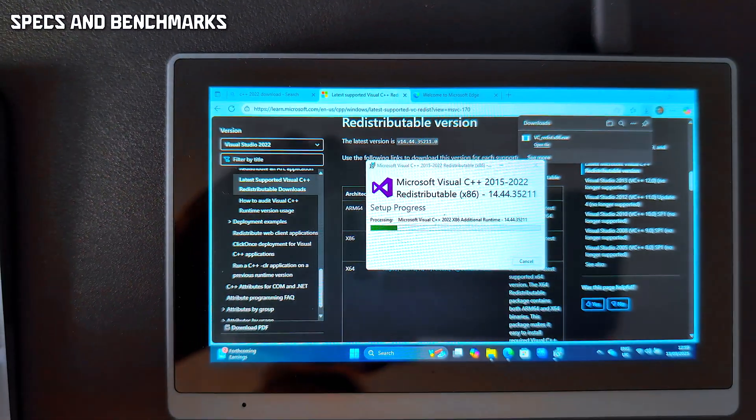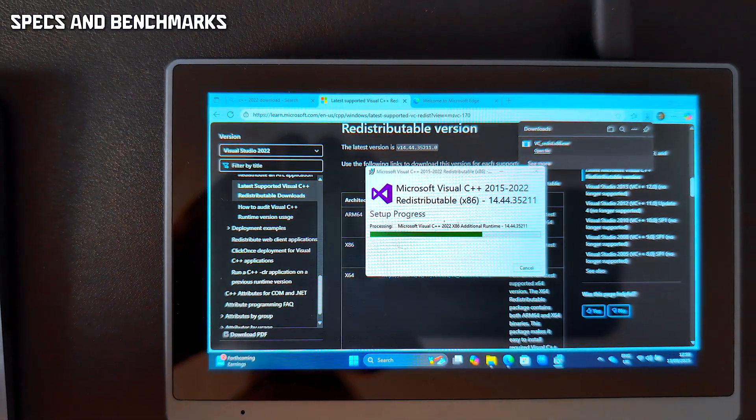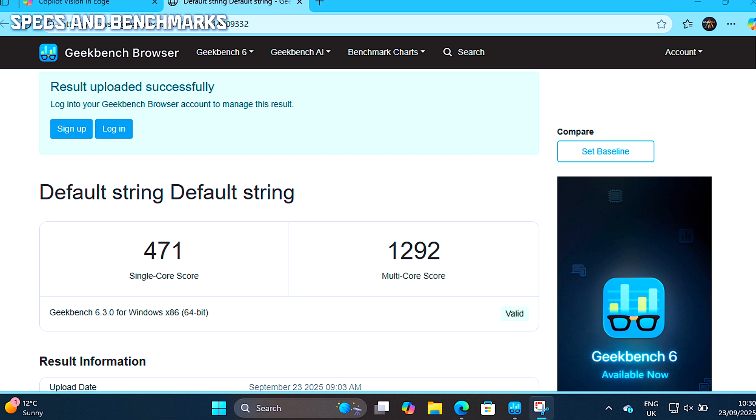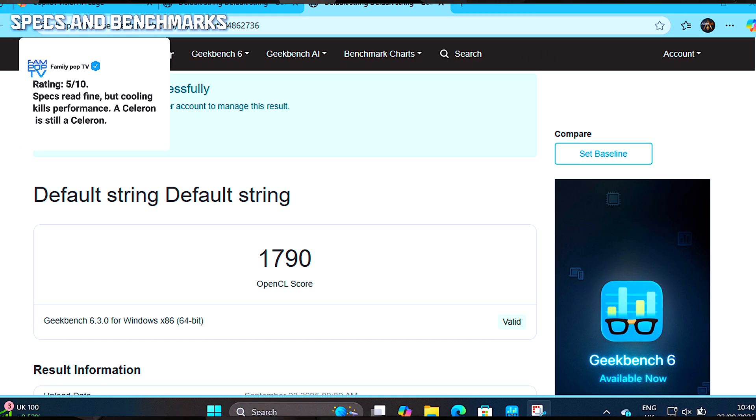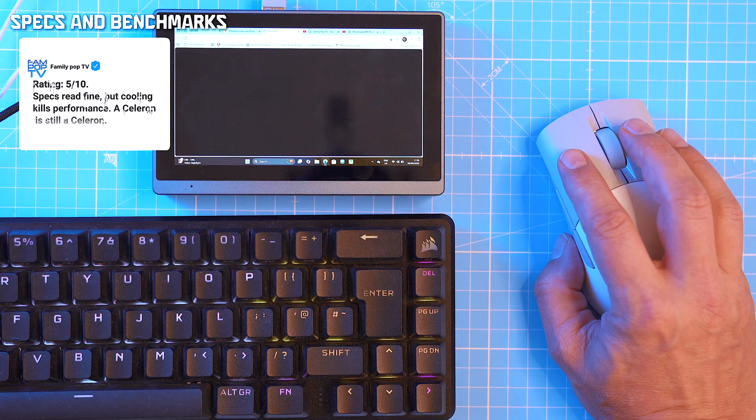Under load, the CPU throttles to 9 watts, hitting around 90°C during a simple Windows update. Geekbench 6 tells the same story: 471 single-core and 1,292 multi-core; GPU in OpenCL at 1,790. That's Chromebook-level. Even light multitasking stutters.